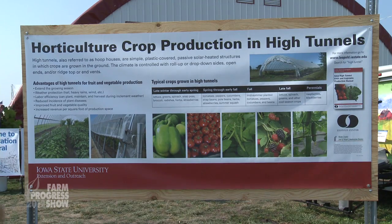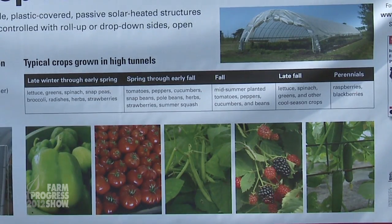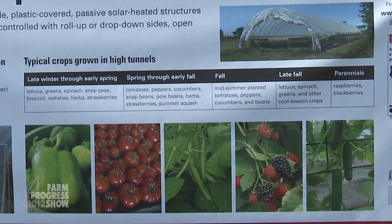You'll see on the board here some of the advantages listed — we get earlier production in the springtime, but we also get it into late fall. That basically allows us to have a very short window of time where fruits and vegetables in the state of Iowa are not in season.